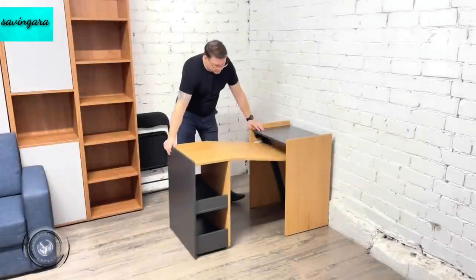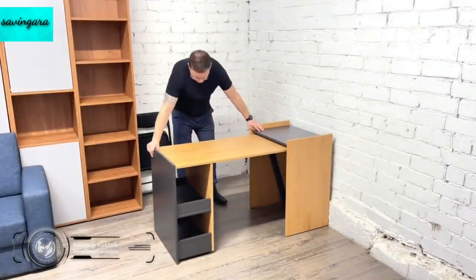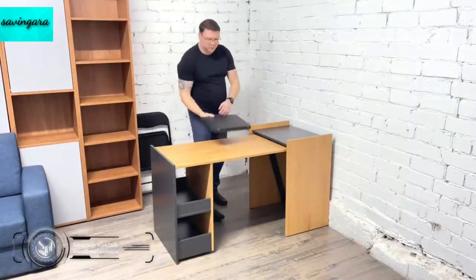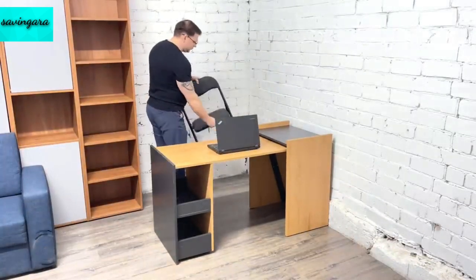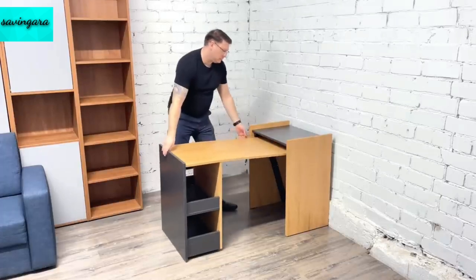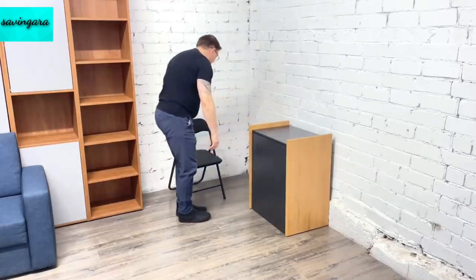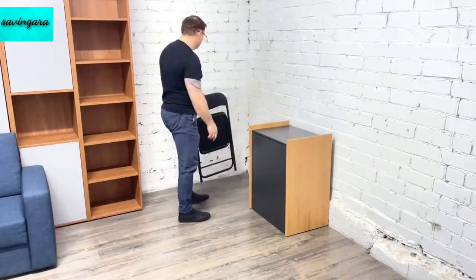Going back to desks for a moment, if you do require one, it needn't take up a load of space on its own. This retractable desk slides out fluently from an unimposing side unit. There's enough surface area for a laptop once it's fully extended, and when you're done, you can stow your laptop inside the unit along with the desk itself. When paired with a collapsible chair, it's a welcome option for anyone looking to have a workstation while maximizing their floor space when it's not in use.